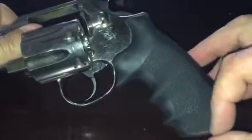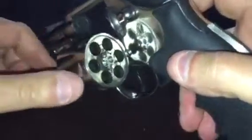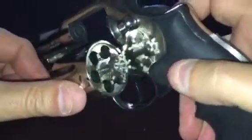I also have the stock grips but they're too small for my hand — this is actually perfect. So invest your money wisely and invest in Colt.